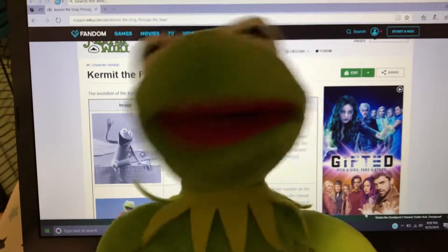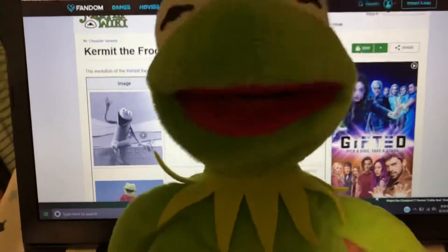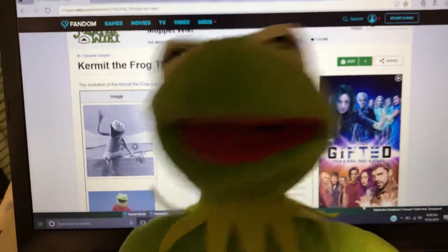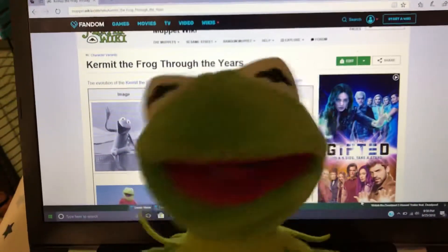Today may be the 25th of September, the day after Jim Henson's birthday, but I figured today on Muppet History we're gonna take a look at what I look like over the years. And yes, I, Kermit the Frog, am narrating this. Hope you enjoy.